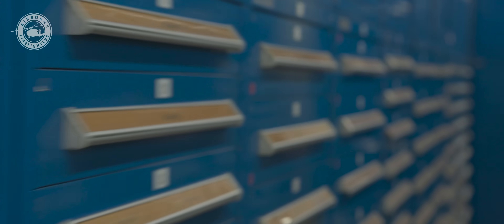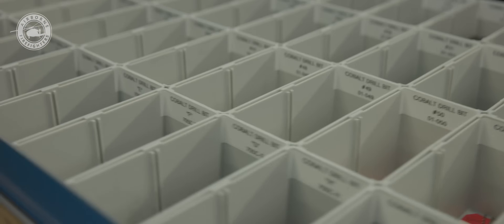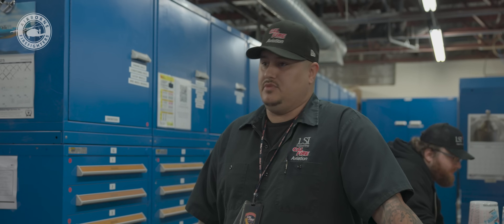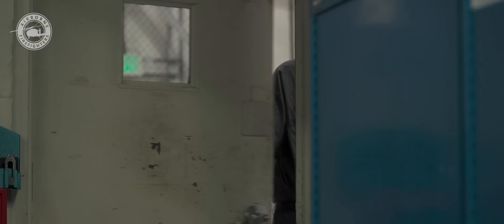Back here we have all of our parts to maintain the aircraft. It can be anything from bolts, washers, rivets — anything structural you can think of, we keep back here. We have hundreds of thousands of parts. There are going to be like 5,000 washers of just one washer type.